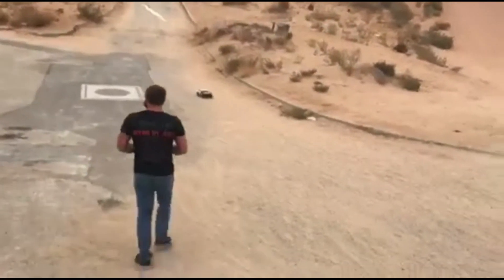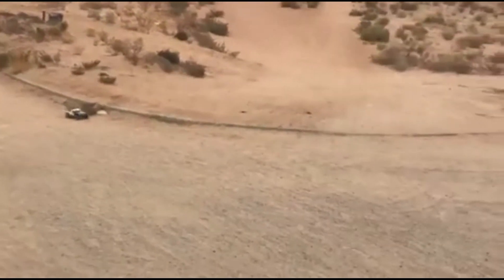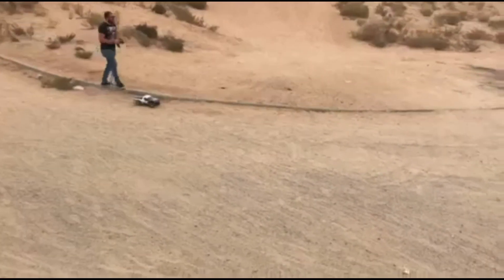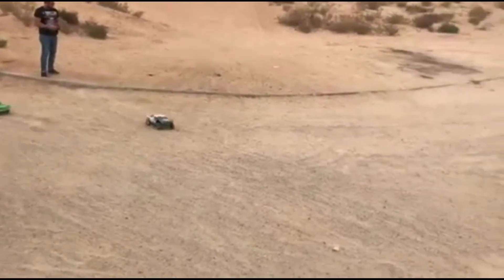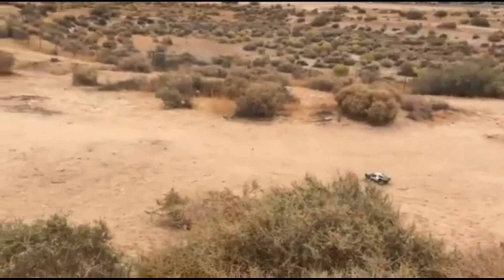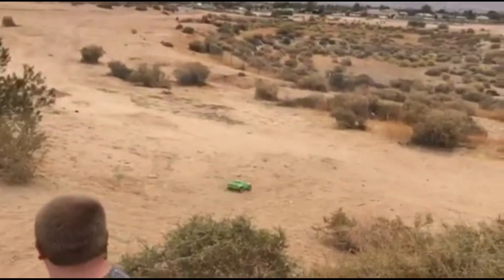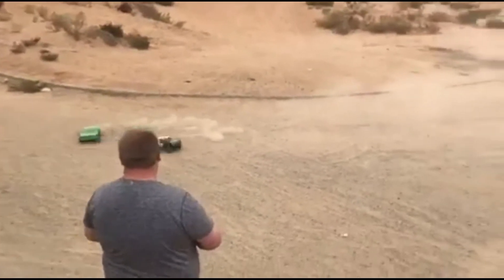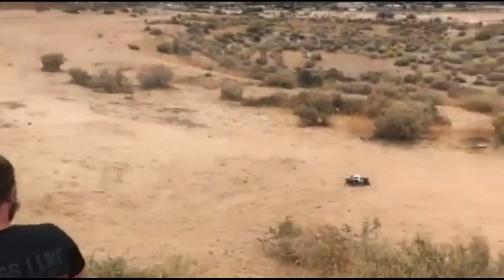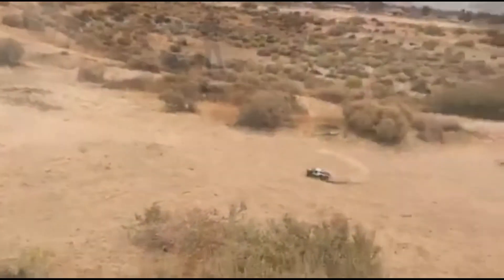Mine's got like the grip dialed down. I like how it slides. Made it! Made it! Got it! Yeah.